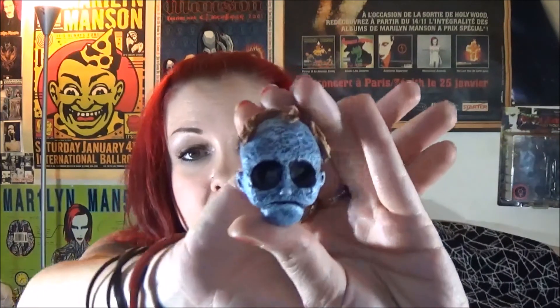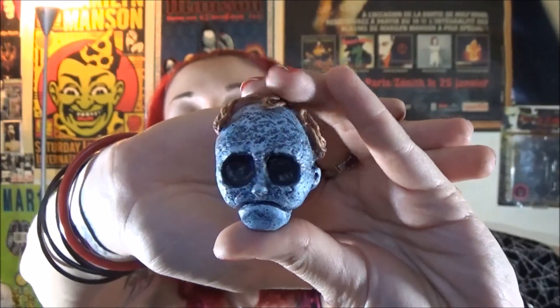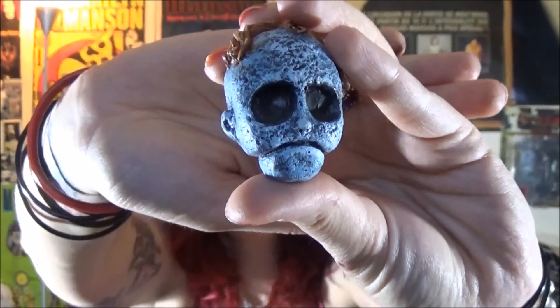Now, this is the Leslie Vernon Magnet. Look at the detail — this is just really great. You can tell there's a lot of work and effort in it. It's just amazing. I love it. And they're really nice magnets on the back. Because they're sculpted, you want something strong, so these are definitely great.